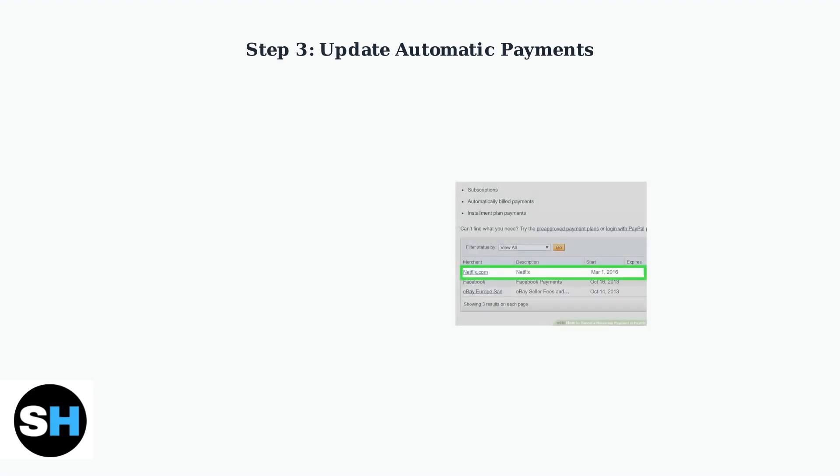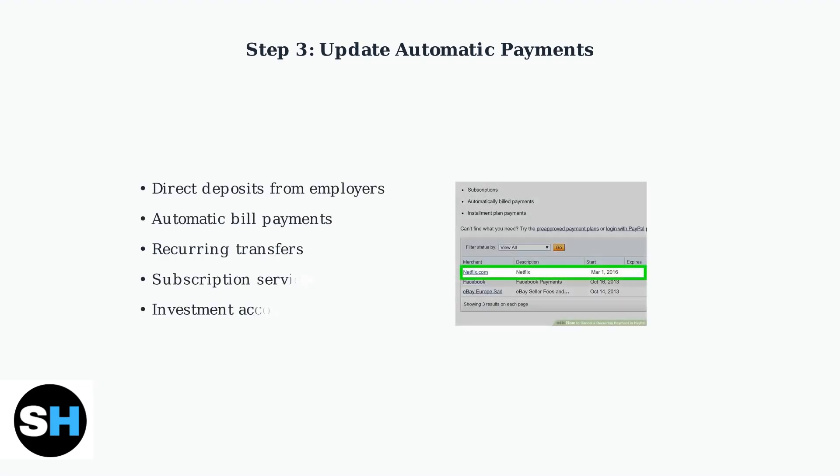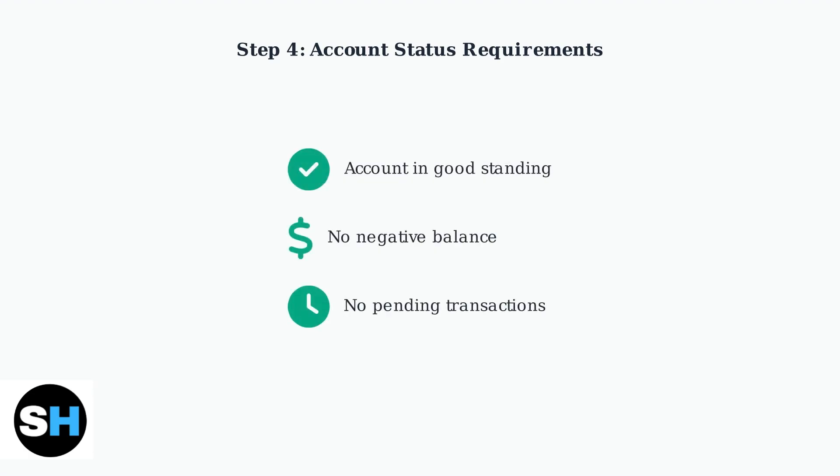Update or cancel all automatic payments, direct deposits, and linked services associated with your Chase account. This includes employer direct deposits, automatic bill payments, recurring transfers, and any subscription services. Ensure your account is in good standing with no negative balance and no pending transactions. This prevents any complications during the closure process.